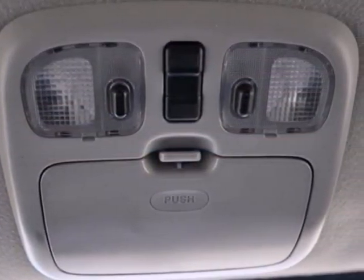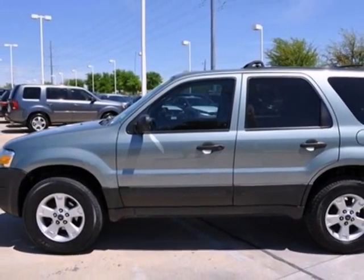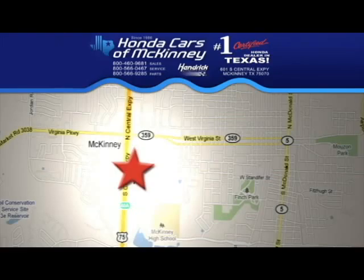This best-selling Escape is waiting for your test drive. Come see it today. Stop in today — we're conveniently located on Highway 75, northbound exit 40A in McKinney.